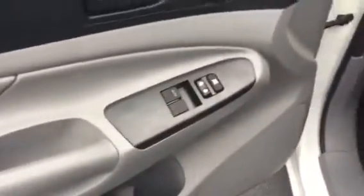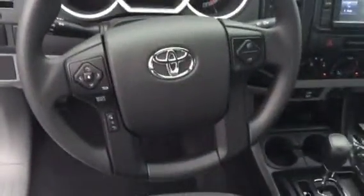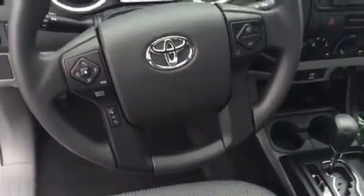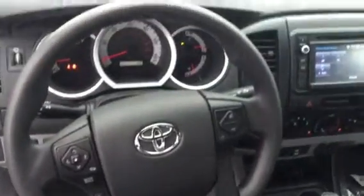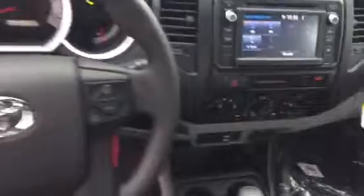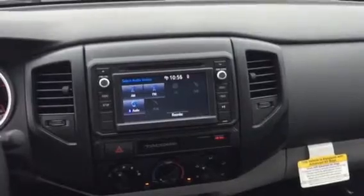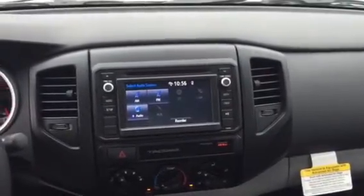This one does have the power windows and power door locks, all your steering wheel controls, and Bluetooth. You also have your 6.1 inch Entune audio display that is touch screen — AM, FM, CD player, MP3, and Bluetooth audio.